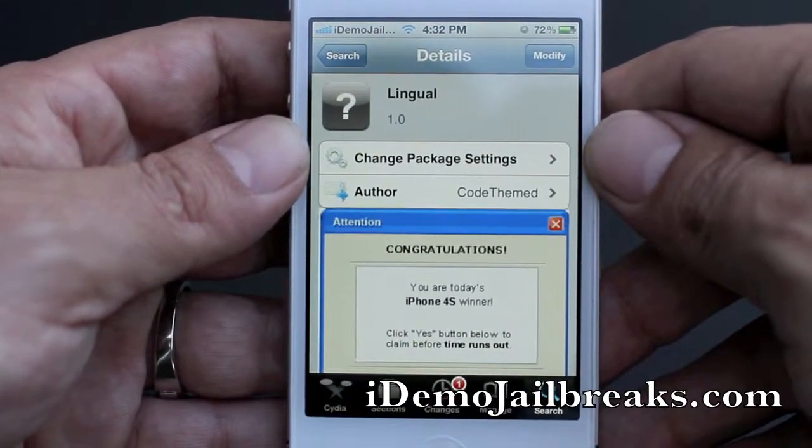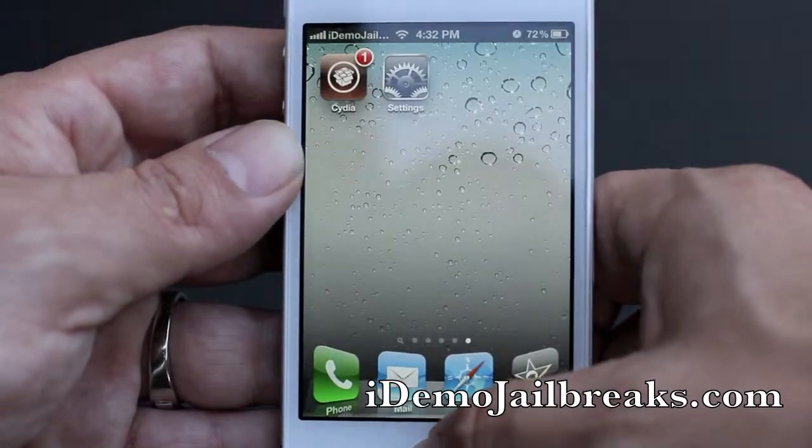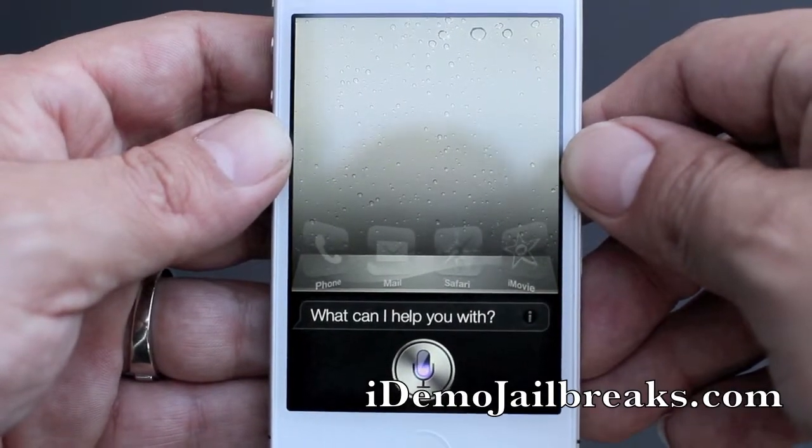I have already installed this. Let's go ahead and see if it does in fact work. Translate please subscribe into Spanish.